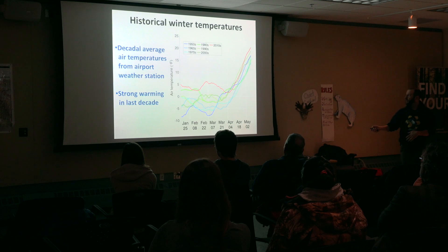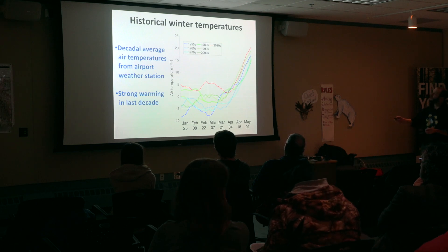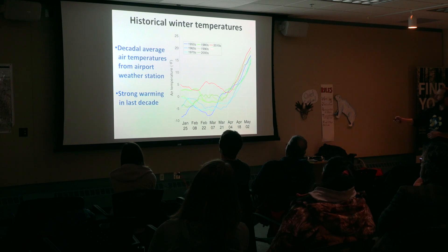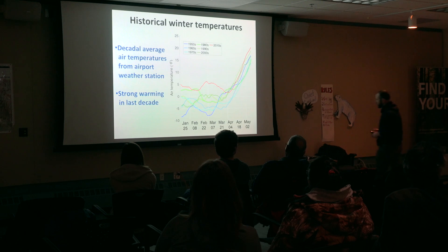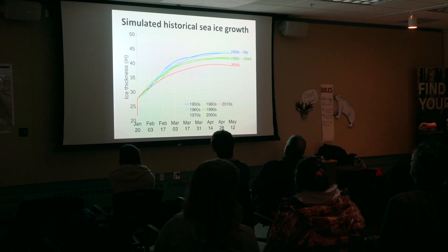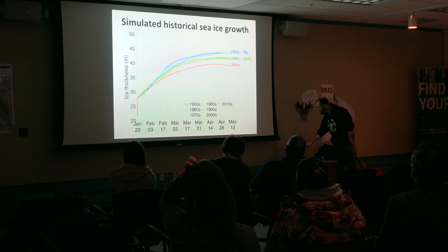Just to give ourselves more context, instead of using the air temperature we recorded this year, we can look at air temperatures recorded historically. These are average air temperatures recorded at the airport since the 1950s. If we take the average for the last decade — the 2010s — it really stands out. This last decade has been a lot warmer than anything that's happened in the past. As a result, when we run our computer model, we find that if we'd started growing ice on January 20th and had the same air temperatures as in the past, we would have grown quite a bit more ice than we managed to here. We know that the reason things are different now is at least in part due to the air temperature changes taking place above.